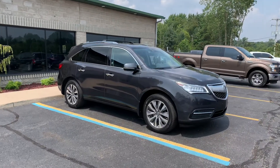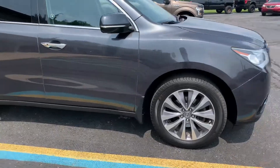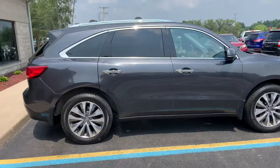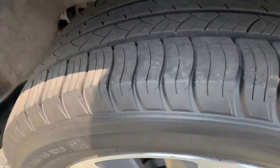2014 Acura MDX with the tech package, with the third row seat, knee deep in Michelin Latitude Touring tires. And this is a beauty — look at the paint, look how clean it is. This is a 2014 with 99,000 miles and it is mint.